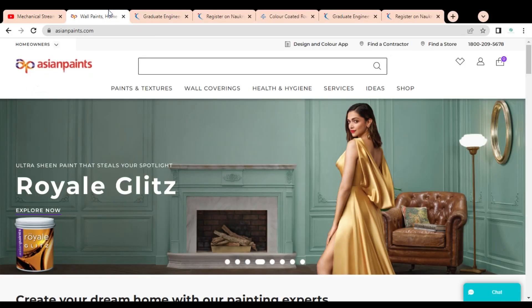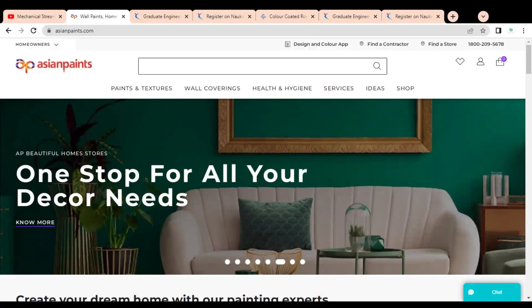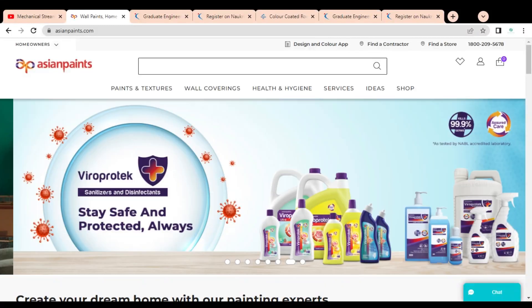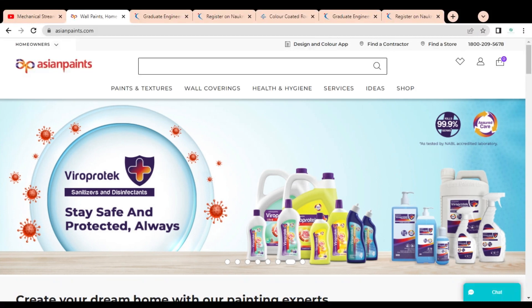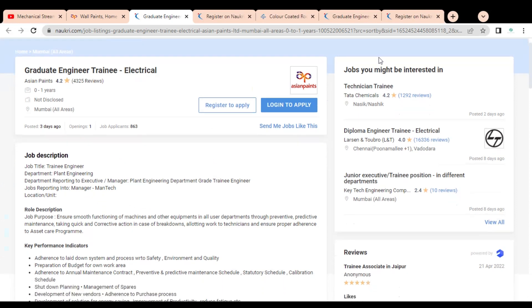The first company is Asian Paints. This company is involved in various types of paints and provides various solutions related to textures. You have seen this company's products in your homes or offices everywhere. This job opportunity is available through naukri.com. The experience requirement is zero to one year and the location is Mumbai.